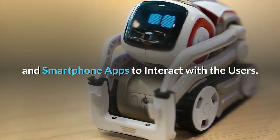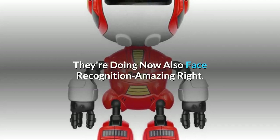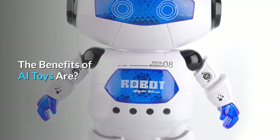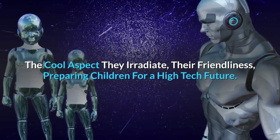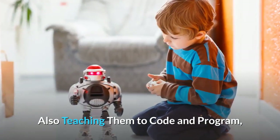Some AI toys are able to use voice recognition, touch sensors, and smartphone apps to interact with users. They're also doing face recognition now — amazing, right? The benefits of AI toys include their cool aspect, their friendliness, preparing children for a high-tech future, and also teaching them to code and program.